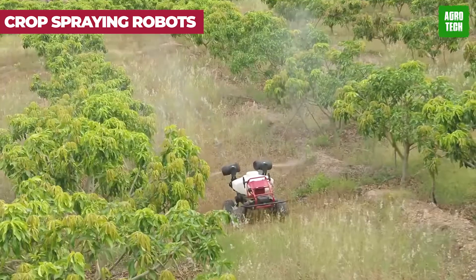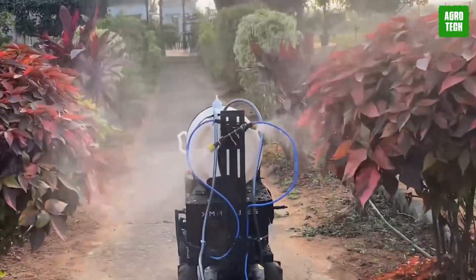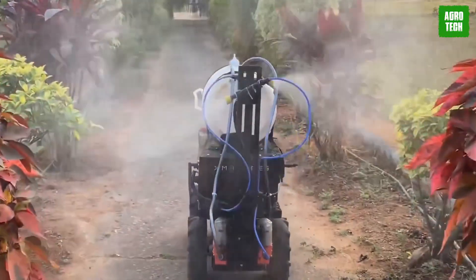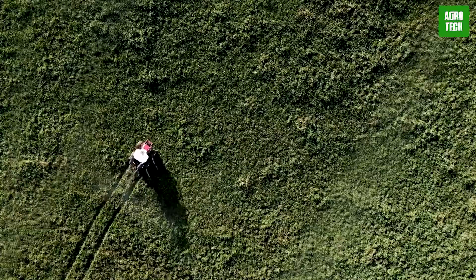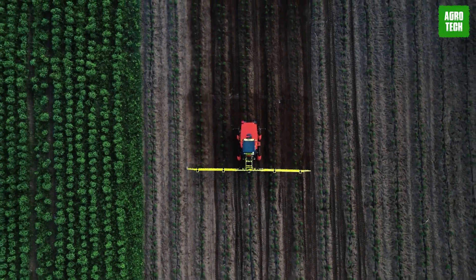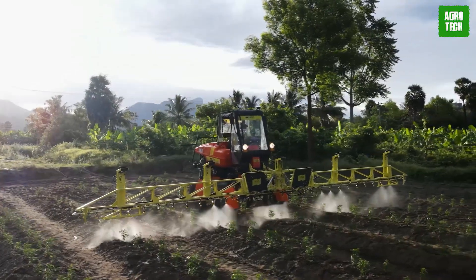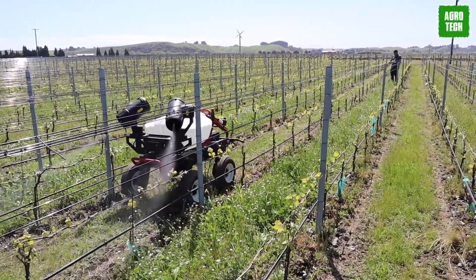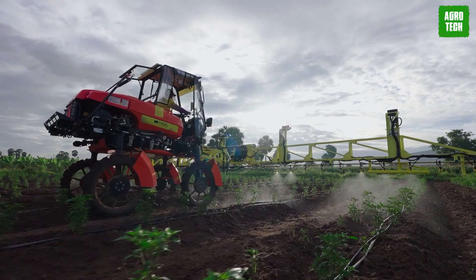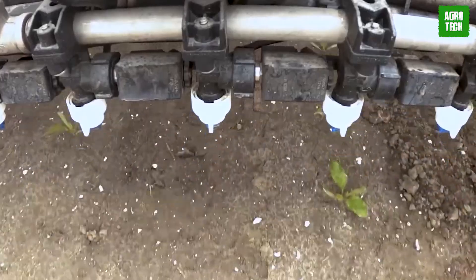Number 9 in the countdown is the Crop Spraying Robot, a pivotal innovation in precision agriculture. This automated marvel uses advanced sensors and GPS technology to navigate the fields, delivering pesticides and fertilizer with unprecedented accuracy. Its ability to target specific areas reduces waste and environmental impact, making it an essential tool for sustainable farming. The robot's design ensures even coverage and optimal chemical usage, protecting crops against pests and disease while conserving resources.